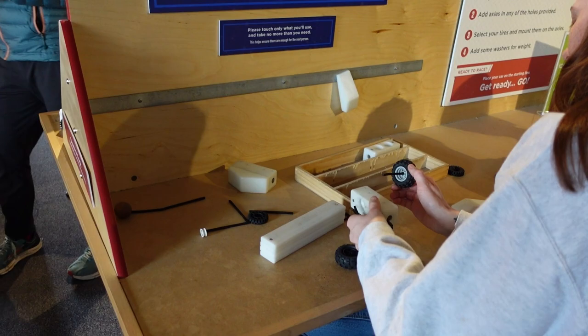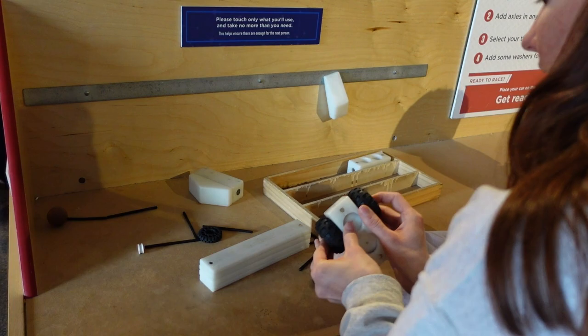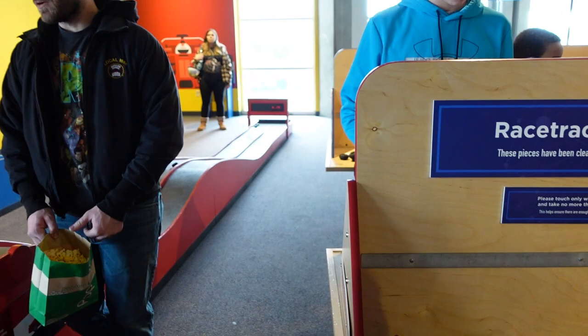You can also build your own race car and then put it down and race it down a track against another car. It was pretty packed today being a Saturday, so we really didn't get a chance to finish building our car or race it. But since we're members, we're definitely going to want to do this again. You can actually let both cars go at the same time.